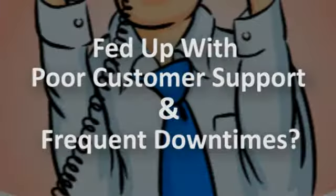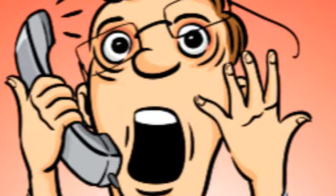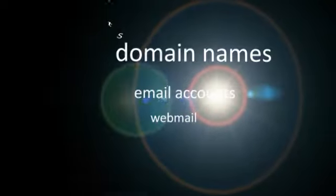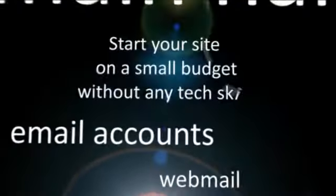All customer support and low service uptime from your current host is guaranteed to make you frustrated. When it happens, it's time to move to another provider. Our hosting packages give you access to a wide range of tools and features for starting and running your own website with a small budget and without the need for any technical skills.